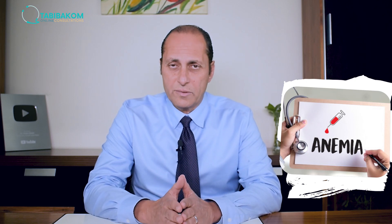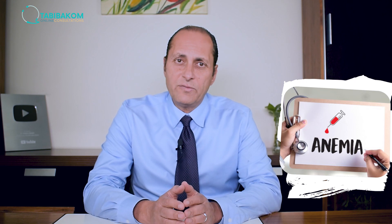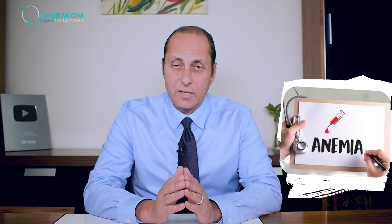There are a lot of misconceptions about anemia in general and also in rheumatoid arthritis. For example, many patients believe that if you have anemia, you should be taking iron pills. That is not true, and it is one of the important points that we will explain and clarify in this video.